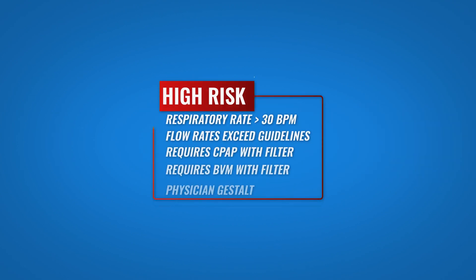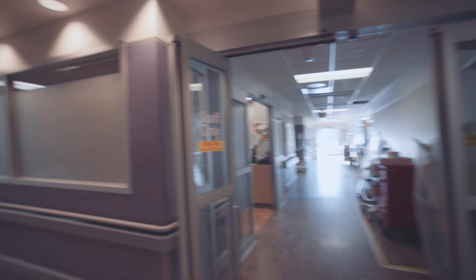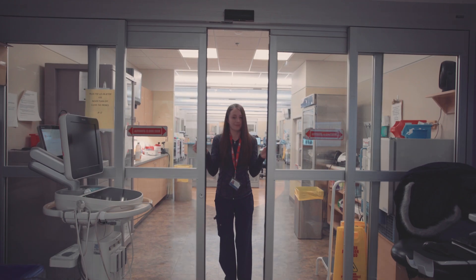If the patient is deemed high risk — meaning a respiratory rate of 30 breaths per minute or more, requiring flow rates exceeding the recommended guidelines, requiring CPAP or BVM support, or clinical gestalt predicts the need for endotracheal intubation — it is the responsibility of the charged physician to ensure the route to the designated room is clear of personnel and that all closable doors en route are closed for the duration of transit.